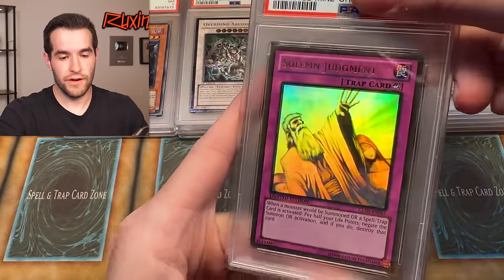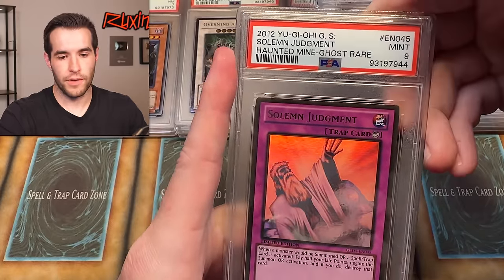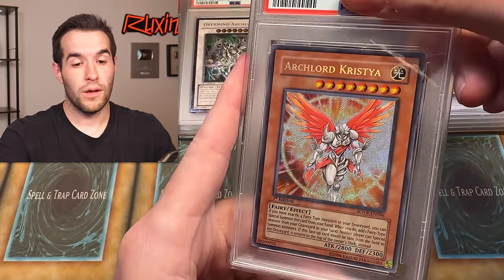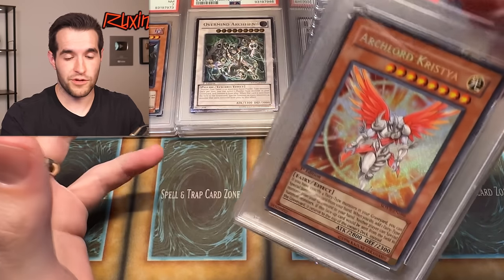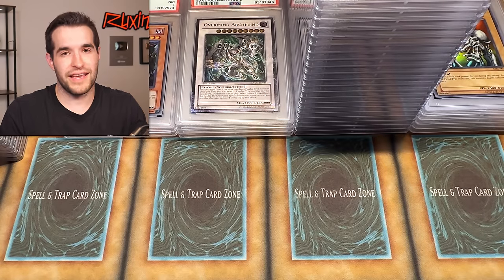Solemn Judgment ghost rare — very beautiful. We got a nine on the Blue-Eyes, let's hope for a nine here. Tens are unrealistic out of that set — they're always print lines. This is in here — we pulled this card for Lars. Lars then sells it back to me and I decided to grade it. I'm hoping that's the upcharge. I hope we got a ten, but based on what's happened here I'm not expecting a ten at all.